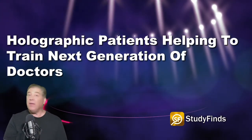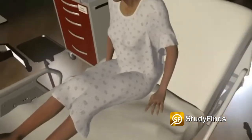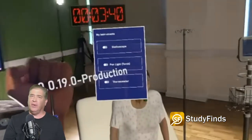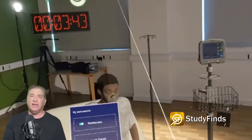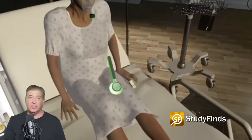Holographic patients are now helping to train the next generation of doctors. So I can see that the patient is sitting up and they're quite breathless at the moment. This sounds very much like Star Trek care, wearing mixed reality headsets. Students can treat virtual patients using technology that mimics medical situations.